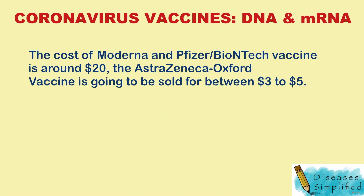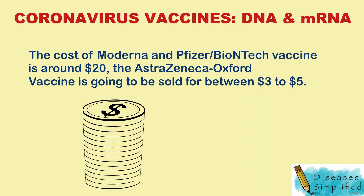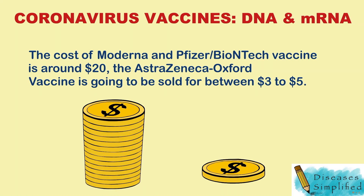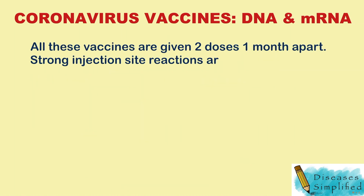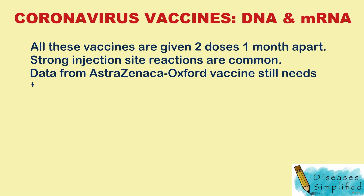The cost of Moderna and Pfizer-BioNTech vaccines is around $20, while the AstraZeneca-Oxford vaccine is going to be sold for between $3 to $5. All these vaccines are given as two doses one month apart, and strong injection site reactions are common.